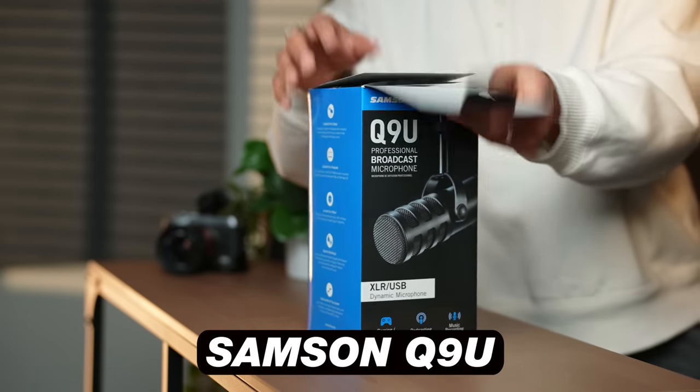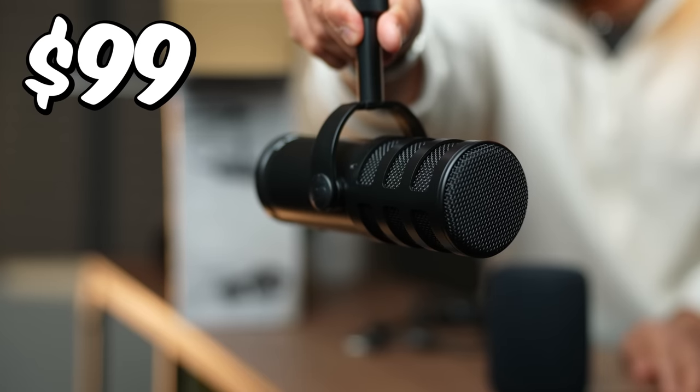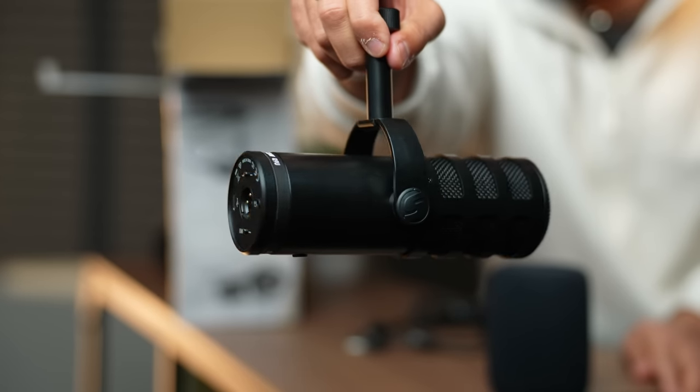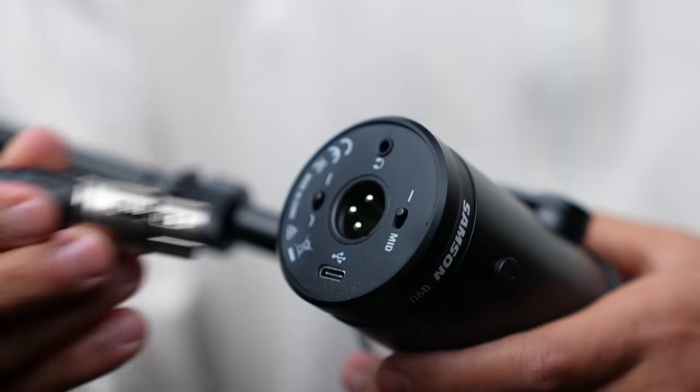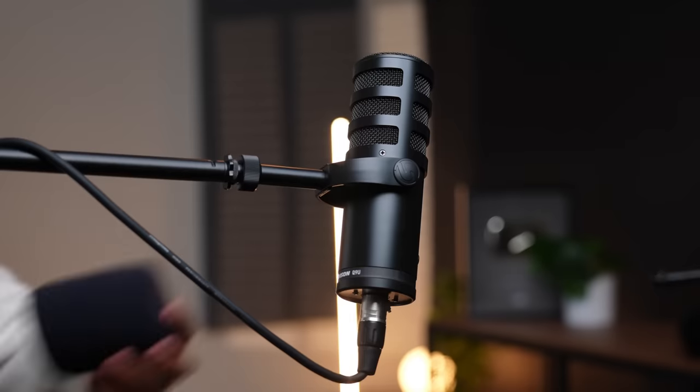That's the mic that I'm using right now that you can hear. This mic comes in at $99, and I think it's one of the best mics you could put your money to. I always love tech that you can invest in early on and that it can grow with you. What's cool about this mic specifically is that it's a USB mic, but it also is an XLR mic.